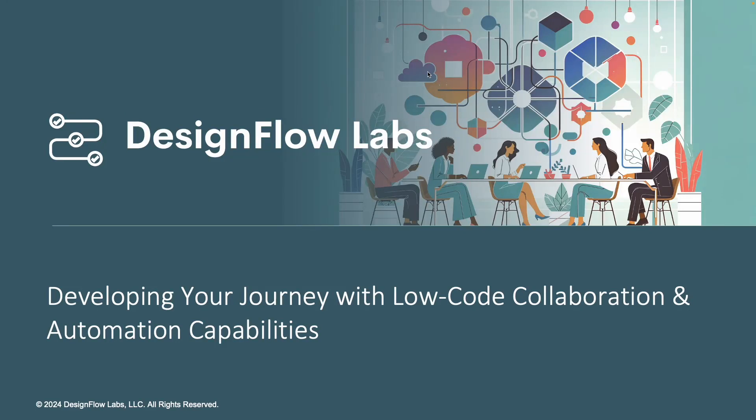Hey everybody, it's Joel here with DesignFlow Labs, and in this video we are going to continue to build off of the initial pilot deployment of our low-code collaboration and automation platform from the initial video.